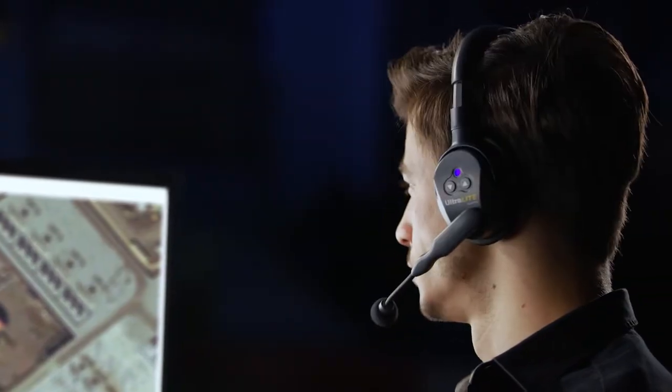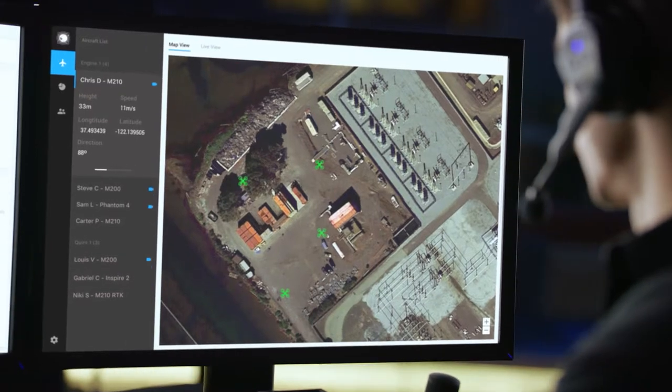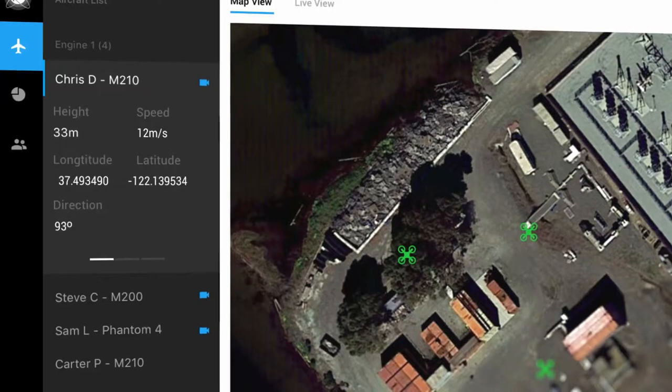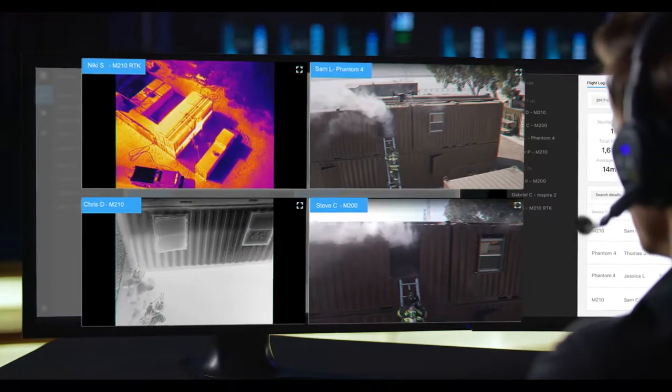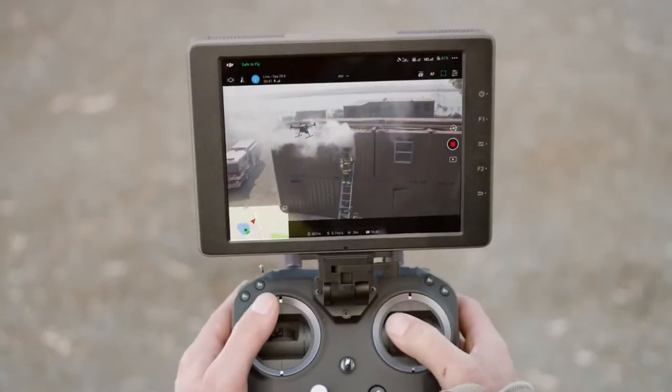FlightHub improves project coordination by allowing teams to oversee live operations through any browser. Users can see real-time telemetry data of all drone operations through a simple map view. Teams can also stream up to four live video feeds simultaneously over a secure transmission from pilots' mobile devices in the field.